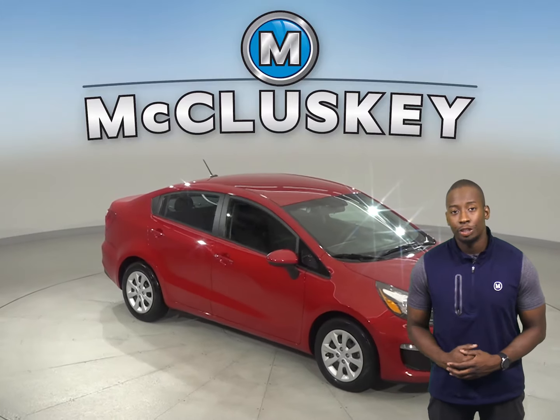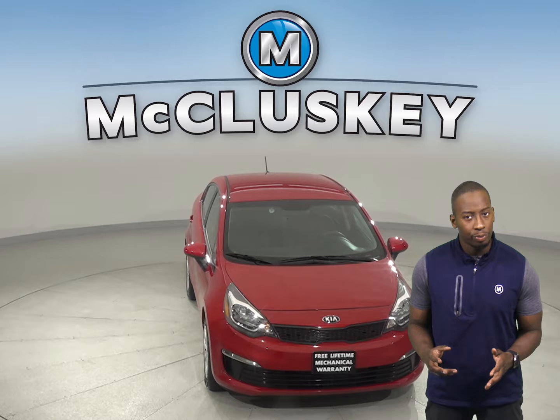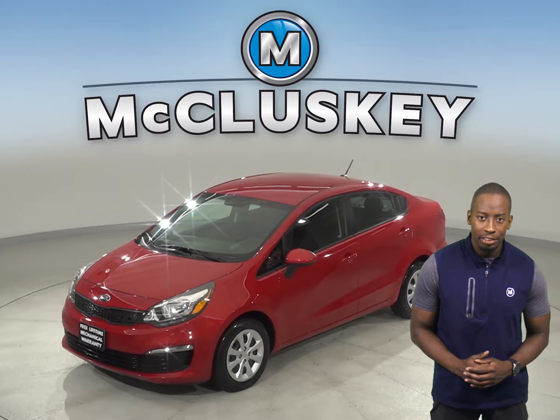Check out this 2017 Kia Rio LX. This all-red Rio has about 20,000 miles on the odometer. There is a 4-speaker sound system, Sirius XM ready radio, and a CD player.